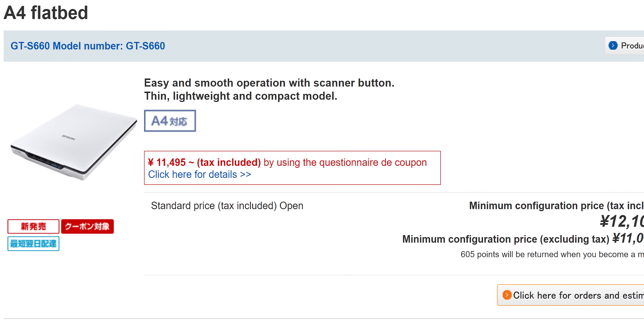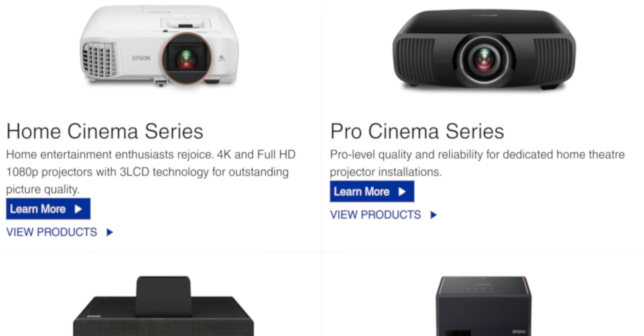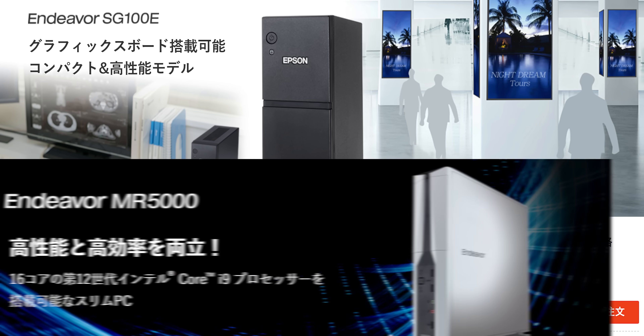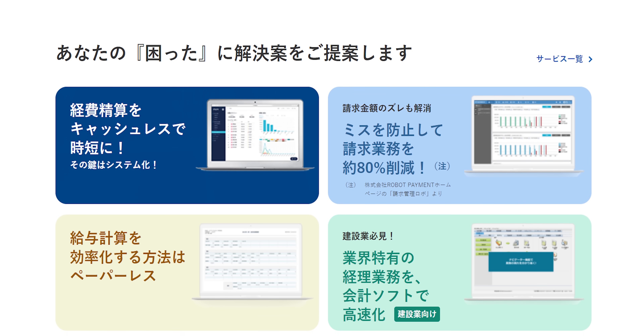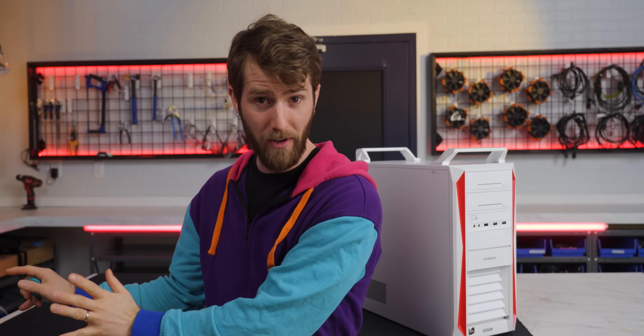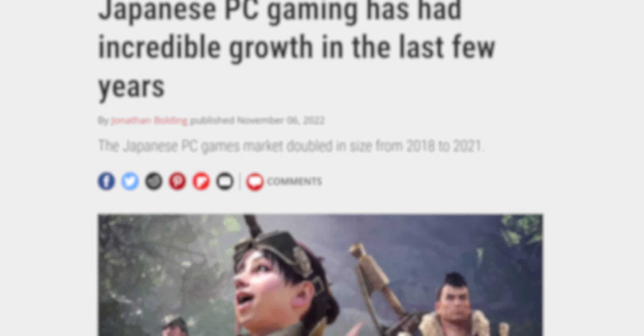It seems that while Epson does make all the things we know them for here in the West, in their home country they are all over the road. There's not only Epson laptops and desktops, but also Epson watches, accounting software, and even anime! And this raises a lot of questions, like is it any good? Does it refuse to work when the cyan tank runs dry? And with PC gaming on the rise in Japan, can it game?